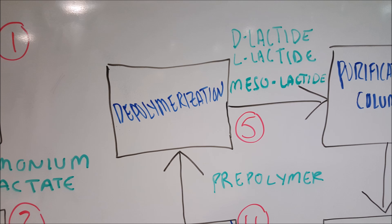In step 5, the prepolymer from step 4 is fed into a depolymerization reactor. In this reactor, each monomer from the prepolymer is broken down into each of its subunits. This produces lactide rings, which is essential to this process, being that it is the ring-opening process. This forms the different stereoisomers of the lactide: D-lactide, L-lactide, and mesolactide. Each of these lactides has a different optical activity, which contributes to each of its different functions.